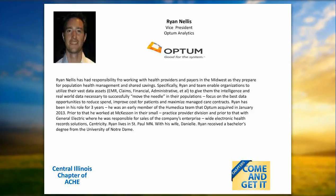Our last presenter is Ryan Nellis, Vice President of Optum Analytics. Ryan has worked with health providers and payers in the Midwest as they prepare for population health management and shared savings. He and his team enable organizations to utilize their data assets — EMR claims, financial and administrative data — to provide the intelligence necessary to reduce spend, improve costs for patients, and maximize managed care contracts. He was an early member of the Humedica team that Optum acquired in January 2013, previously worked at McKesson and General Electric, where he was responsible for sales of the enterprise-wide electronic health record solution Centricity. Ryan received his Bachelor's Degree from the University of Notre Dame.